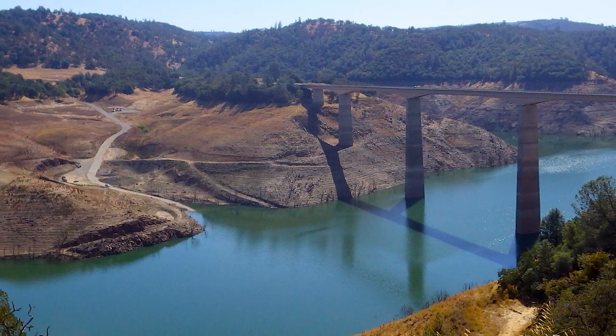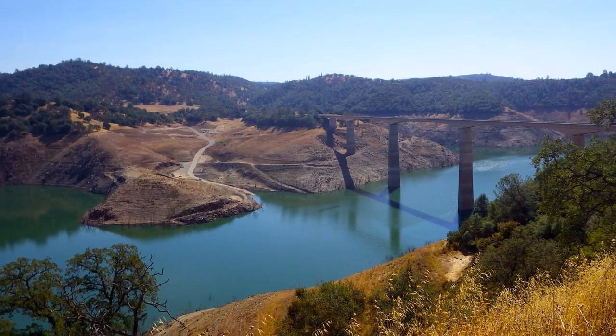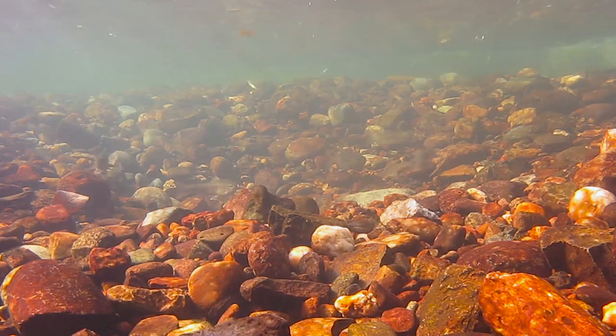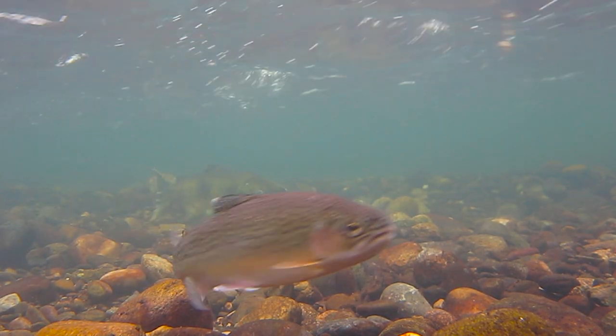The future of rainbow trout in the Stanislaus River is dependent on our future management. Key to future management is preservation of an adequate cold water pool in New Melones Reservoir to maintain adequate water temperatures. The challenge is making the right decisions to maximize the water you have to meet the needs you have, because when you release that water from the reservoir, it's no longer available to meet the cold water needs of fisheries. It's very important for both Oakdale Irrigation District and South San Joaquin Irrigation District to work with federal partners to keep as much water as possible in New Melones Reservoir.